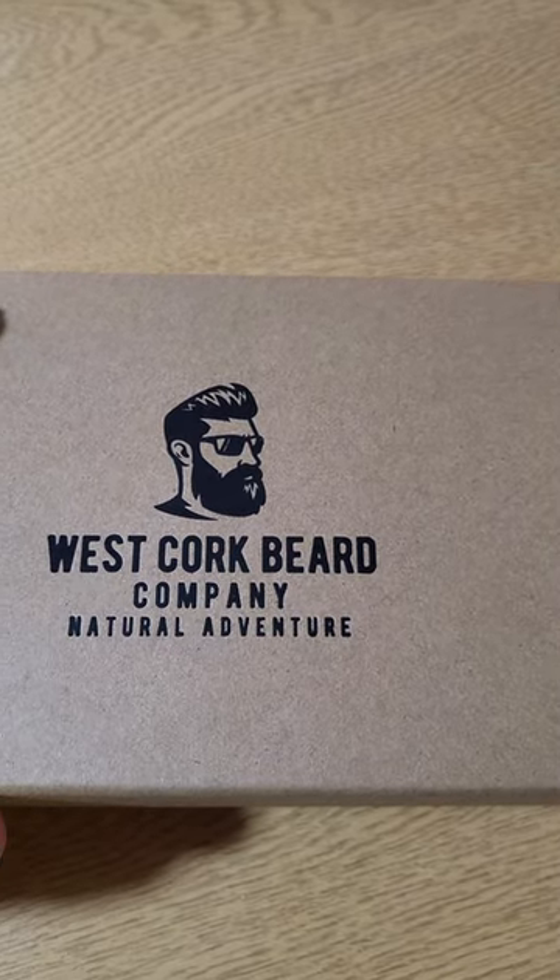Hey you, stop scrolling. Are you looking at growing a beard this year, or just looking at maintaining the fine beard growth that you already have? The West Cork Beard Company's Essential Beard Care Scent.